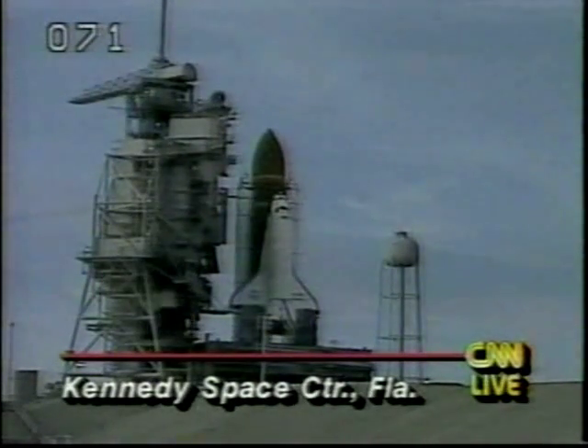What can you tell us about this last-minute delay and what's happening right now? It was a communications problem between the shuttle and mission control in Houston. Managers took a look at it and decided that they have communications and it's not going to be a problem. Right now, we're about a minute, twenty seconds from the launch.